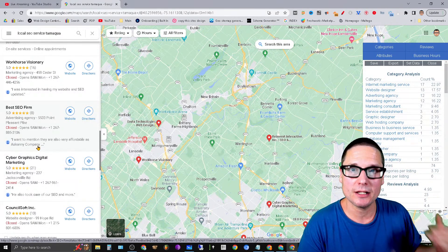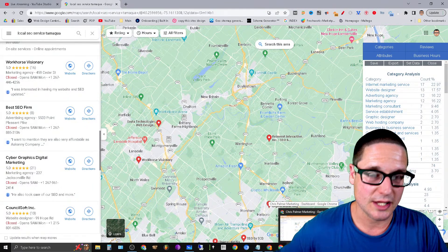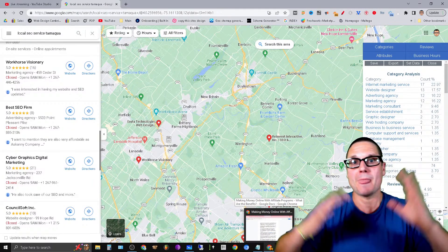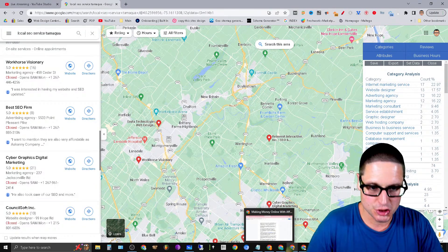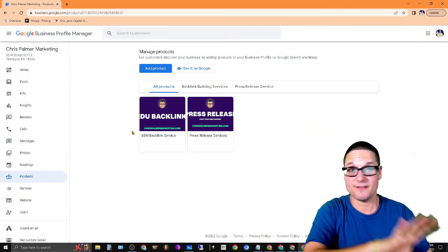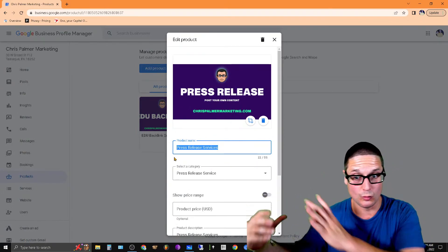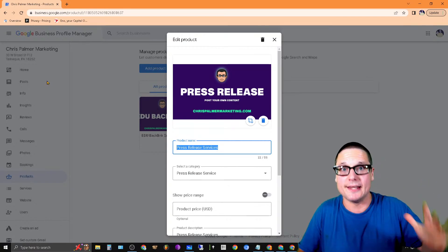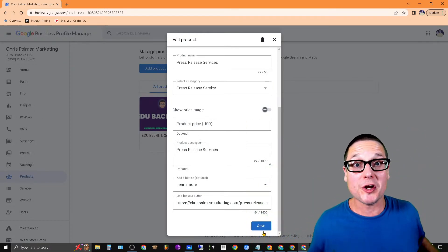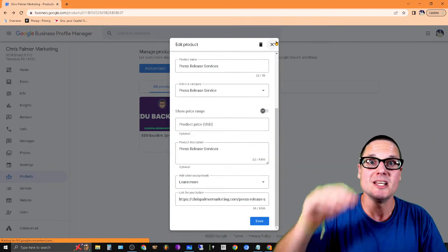Let me walk you through a process to start ranking better for services and locations. One of the first things you want to do to start feeding Google information and rank higher for specific keywords — say you want to rank for 'pressure washing service in Las Vegas' — is Step 1: have products set up to back up that keyword, like 'pressure washing Las Vegas.' List that product inside your Google Business Profile, and tie it to the relevant page on your site — whether that's your homepage, service page, or location page. Make sure the location plus primary service are in your products.